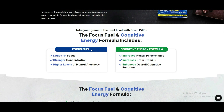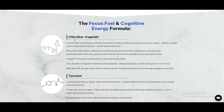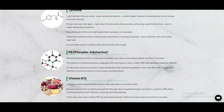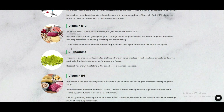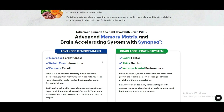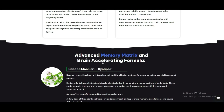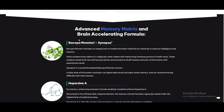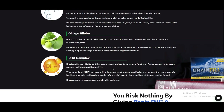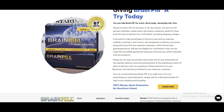BrainPill's nootropics have been proven to provide cognitive benefits to countless individuals. This supplement has transformed the mental clarity and well-being of individuals seeking cognitive enhancement. BrainPill's profound impact on mental clarity and overall well-being is nothing short of a game-changer, unlocking an individual's full mental potential and enabling them to achieve their goals.